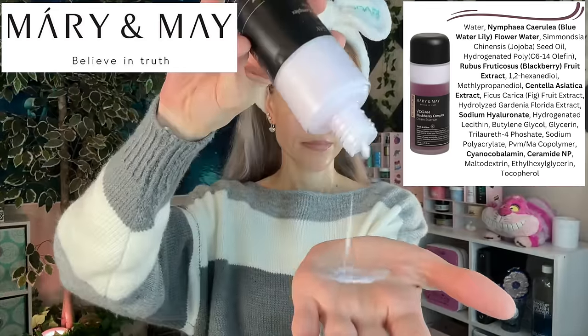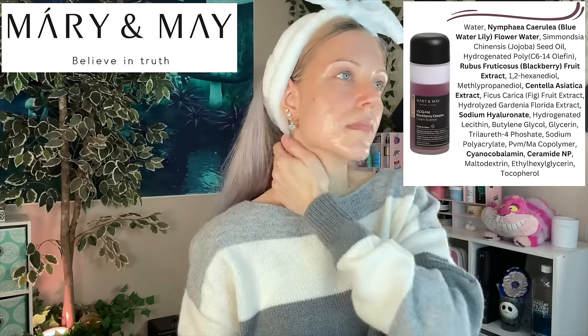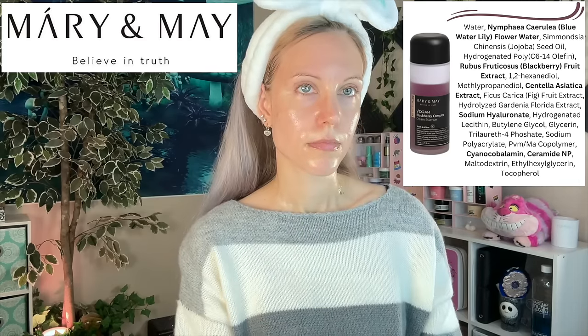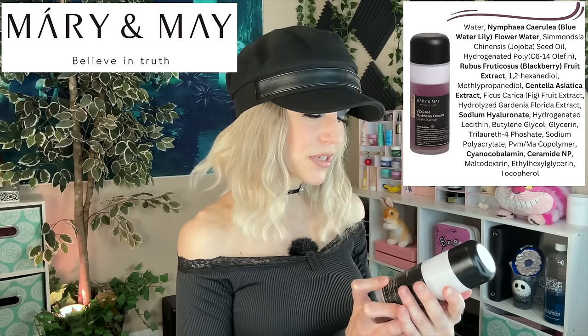I'm going to go with the Blackberry Complex Cream Essence as my favorite product from the brand. This is a category I always love more in the winter months — every winter I am over here using these more moisturizing essence products. Theirs is a great option; I feel it is a little more stable than the one from Dr. Surickle. But it's so fun to use — you shake it up and then you get this creamy essence. I absolutely love using this product.